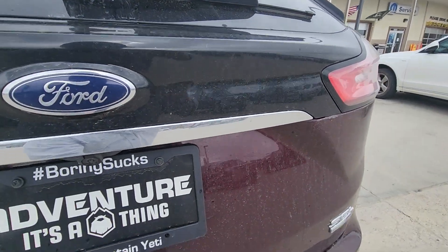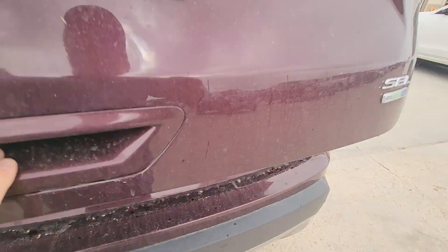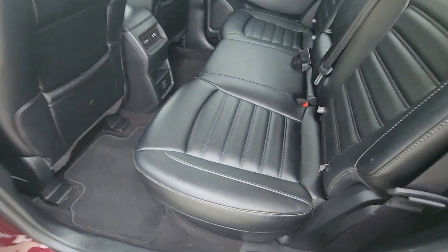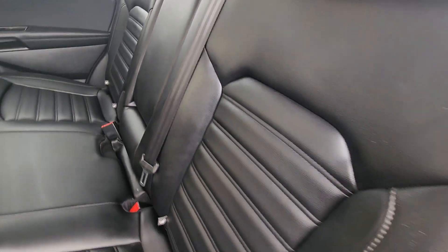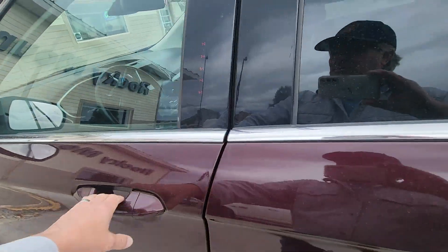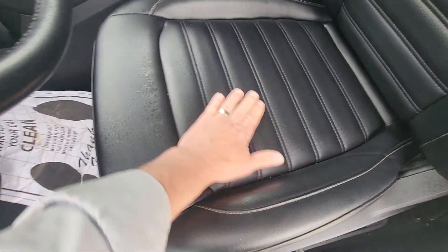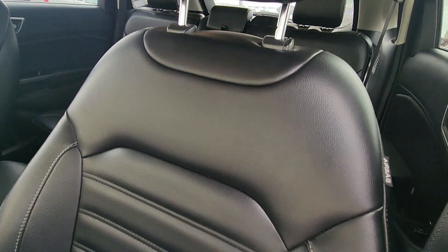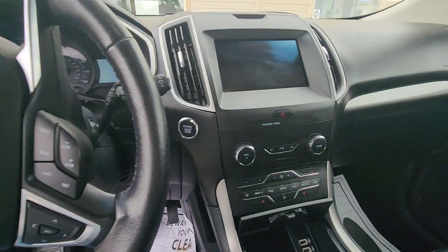Oh, here — very clean interior, wow. Not many people sat in the back seat. Let's see how many people sat in the driver's seat — they took really good care of this too. Seats are clean, beautiful. Fifty thousand miles on it.